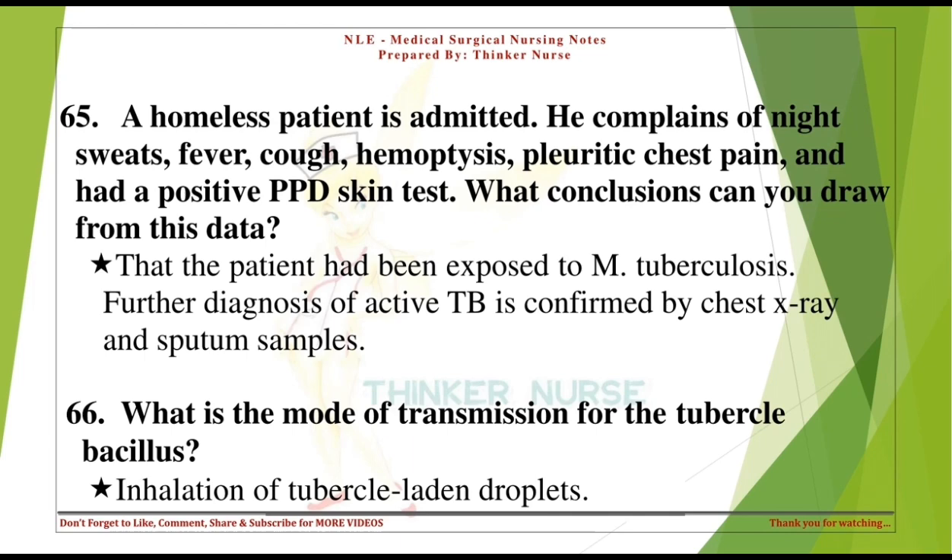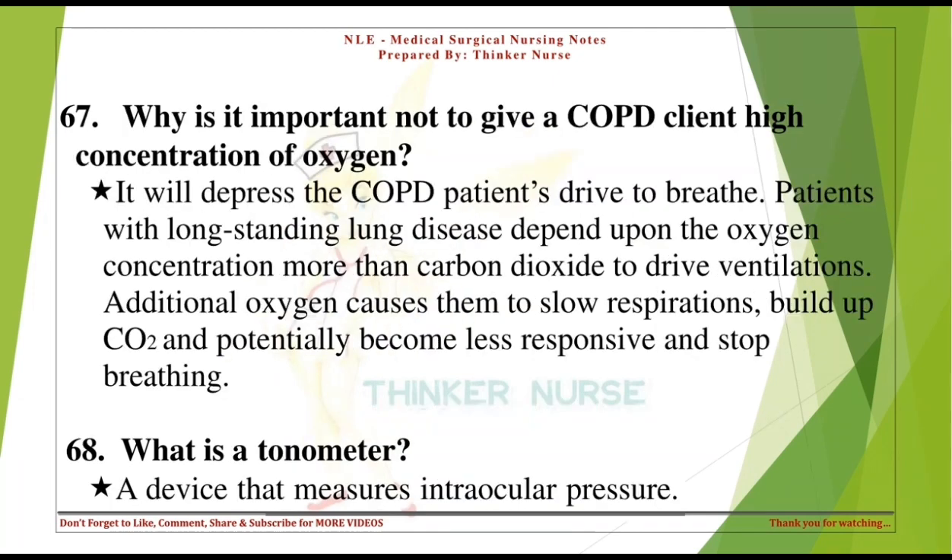What is the mode of transmission for the tubercle bacillus? Inhalation of tubercle-laden droplets. Why is it important not to give a COPD client a high concentration of oxygen? It will depress the COPD patient's drive to breathe. Patients with long-standing lung disease depend upon oxygen concentration more than carbon dioxide to drive ventilation. Additional oxygen causes them to slow respirations, build up carbon dioxide, and potentially stop breathing.